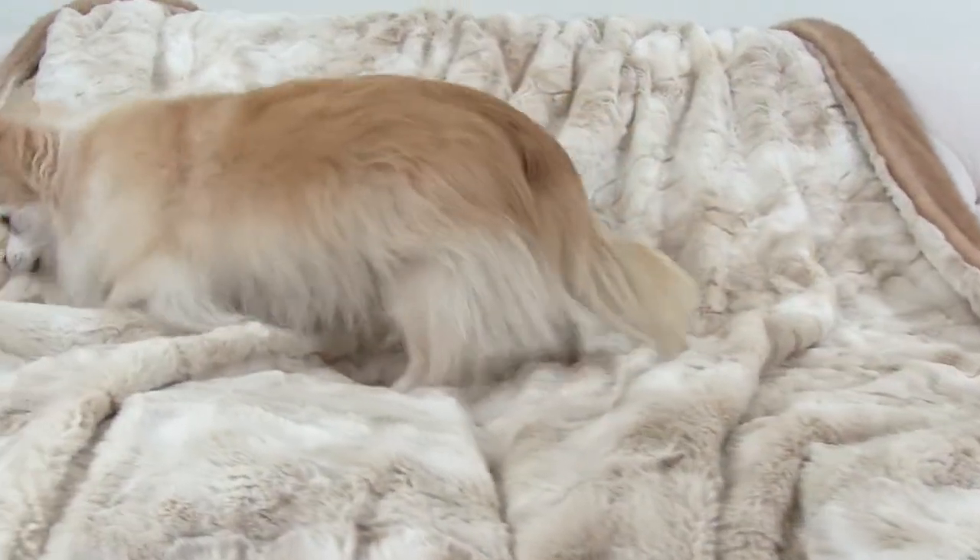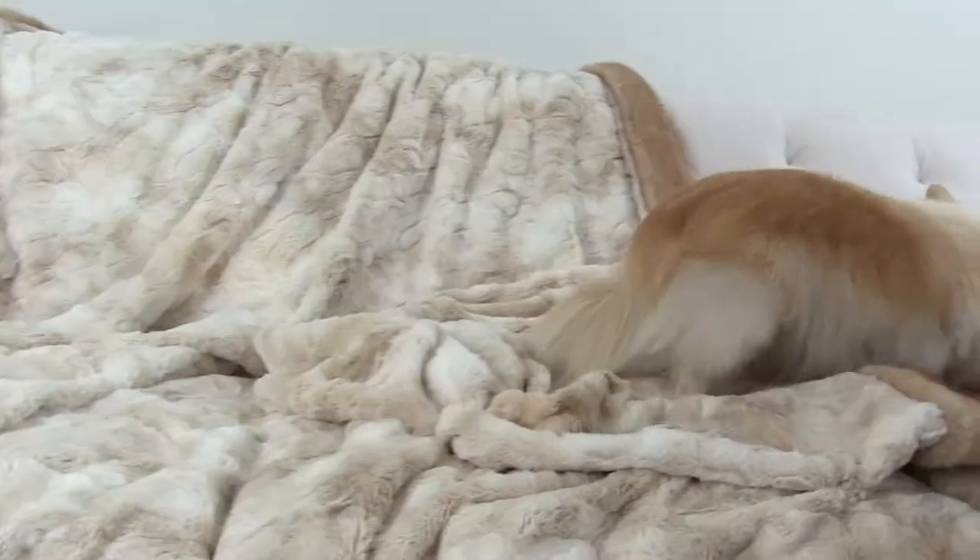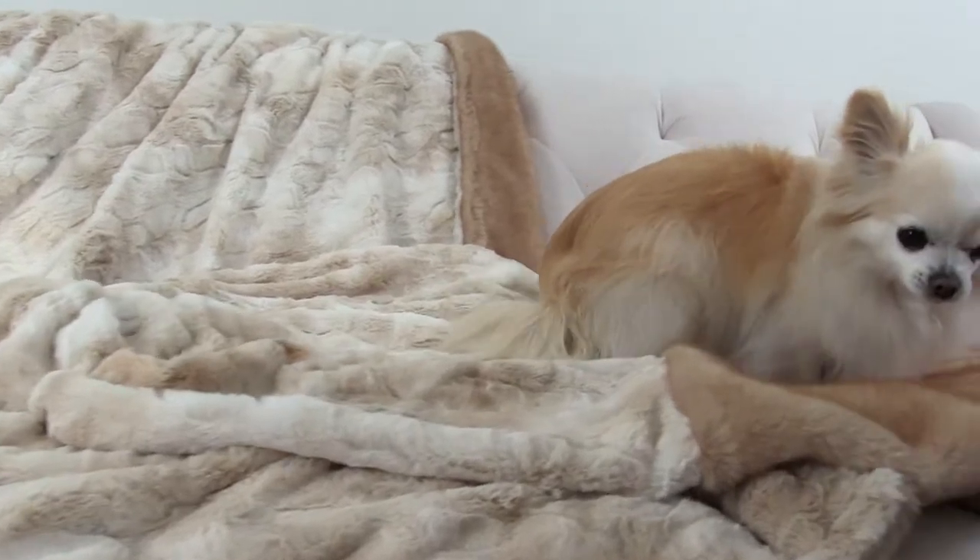With its wavy pattern and warm earth tone colors, it works in most any decor, and with this combination of fabrics you'll have a tough time deciding which is your favorite.